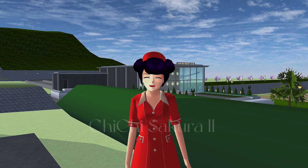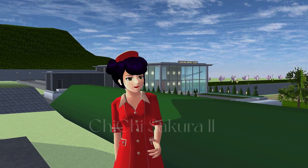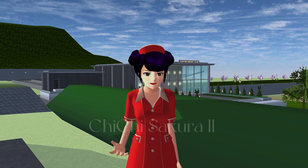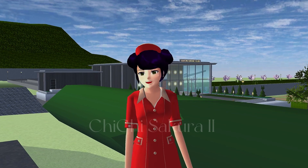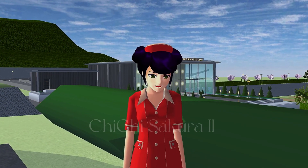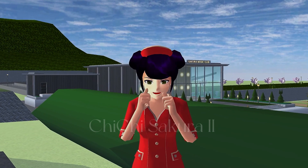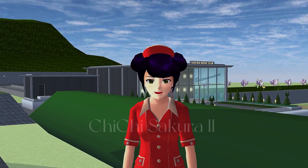Hi guys, welcome back to ChiChi Sakura 2 again. I'm so sorry that I left you around three or four weeks — almost a month — but now I'm back!